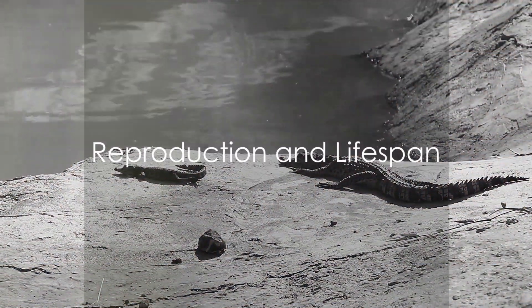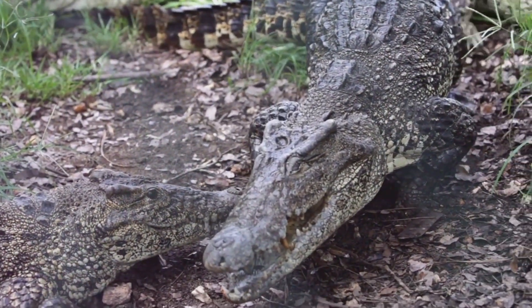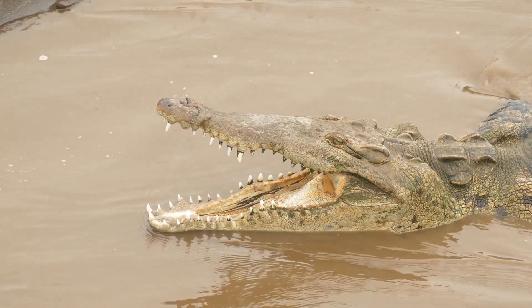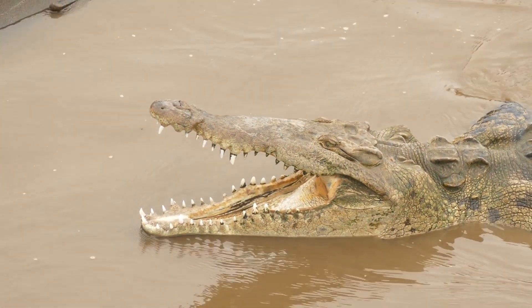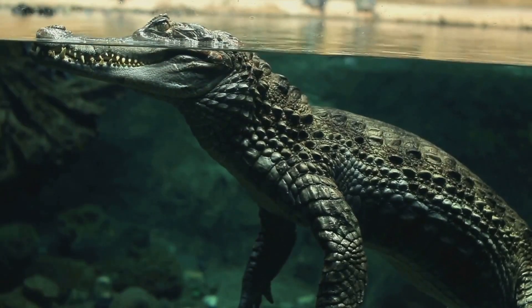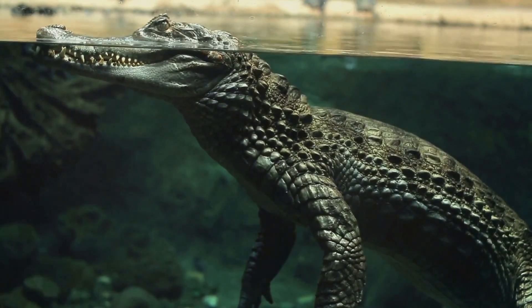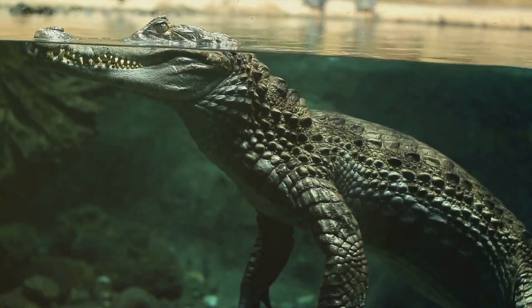How do crocodiles reproduce and how long can they live? Let's explore these intriguing aspects of their life cycle. Crocodiles, like many reptiles, lay eggs. A female crocodile can lay up to 90 eggs at a time, burying them in sandy nests to keep them warm and safe from predators. After a gestation period of about 80 to 90 days, the hatchlings emerge. Remarkably, the mother crocodile, often portrayed as a fierce predator, showcases a softer side, gently carrying her newborns in her mouth to the safety of the water.